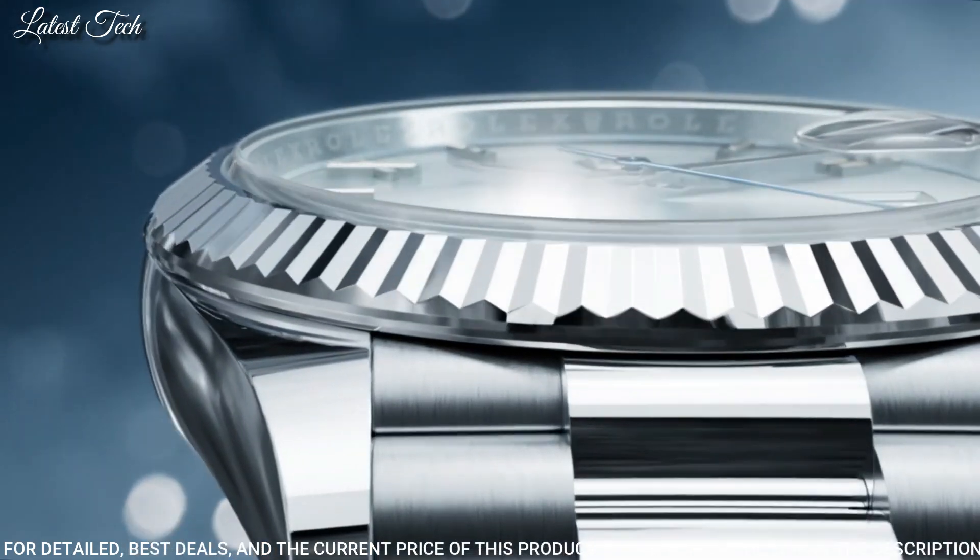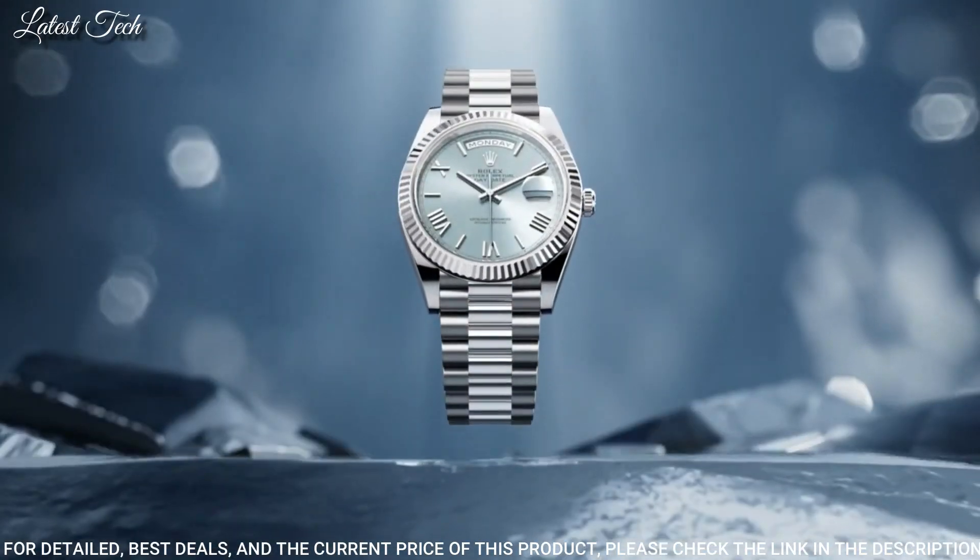Water-resistant at 100m. Functions: date, day, hour, minute, second, chronometer. Swiss made.